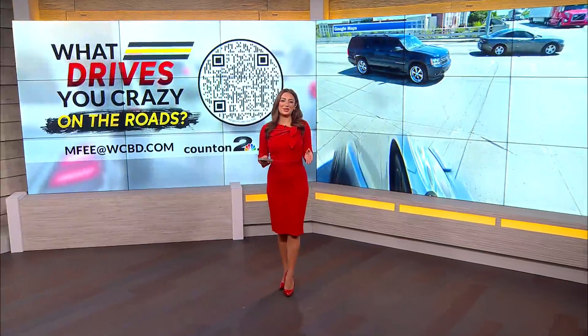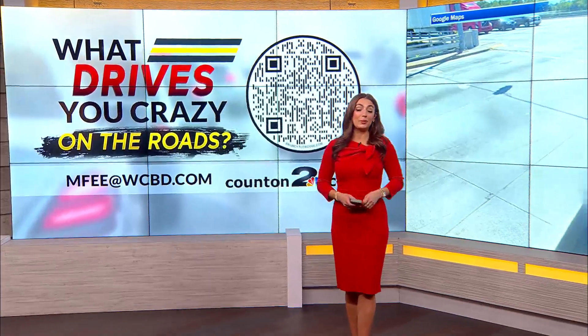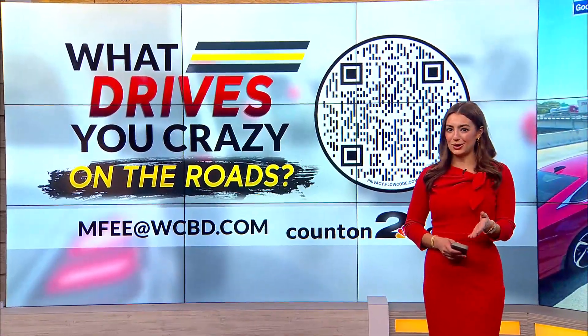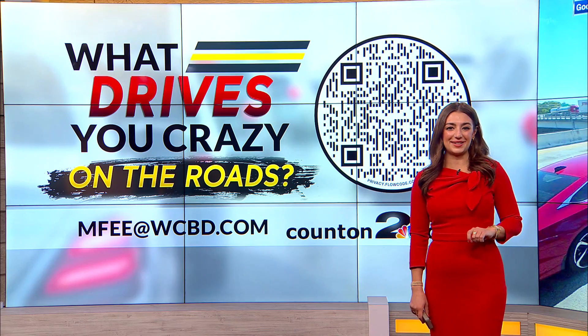Some things out on the roadways just drive you crazy, and if you drive on I-26 every day, your list is probably pretty long. A top one from News 2 viewers was exit 209A, so I took a closer look this week and got the ball rolling on some much-needed TLC there.